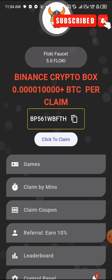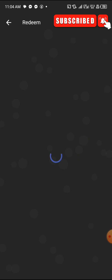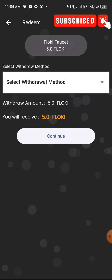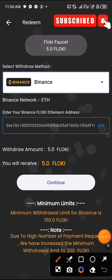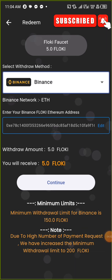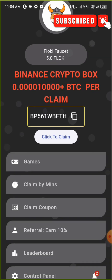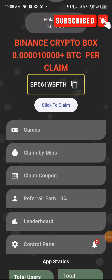You can see it says 'claimed your FlowKey successfully' and my balance is now five FlowKey. The minimum withdrawal is 150 and the maximum is 200. Let me click on Redeem and select Binance so you can see those limits.